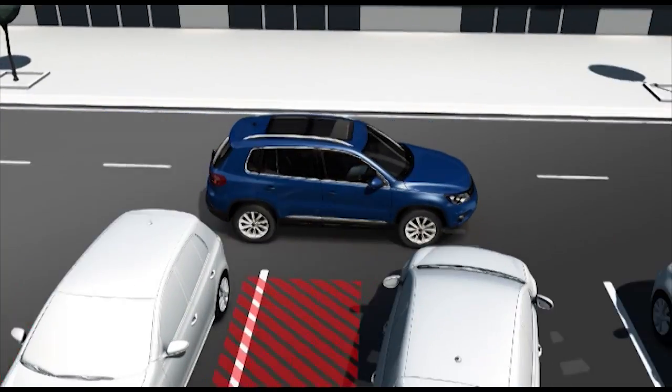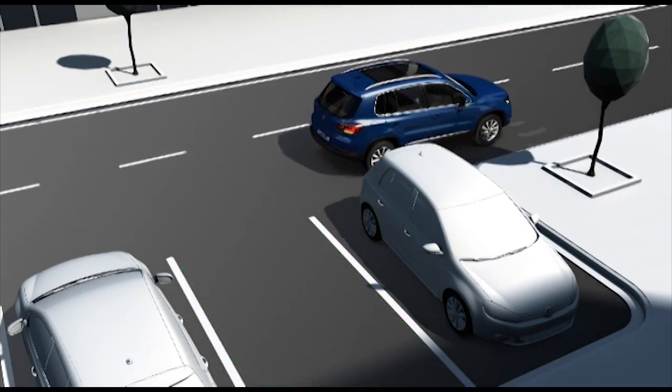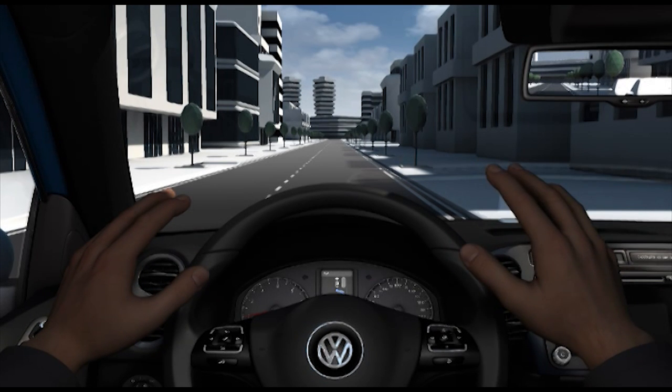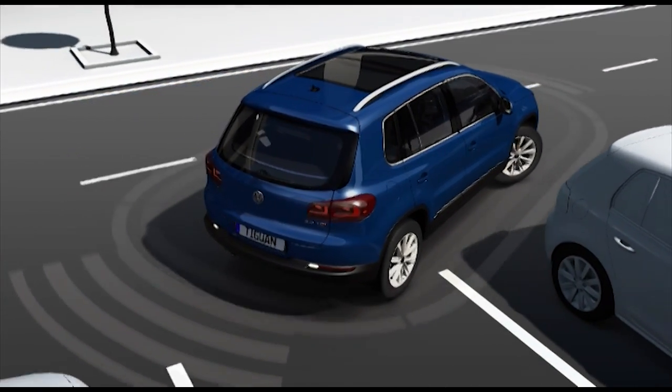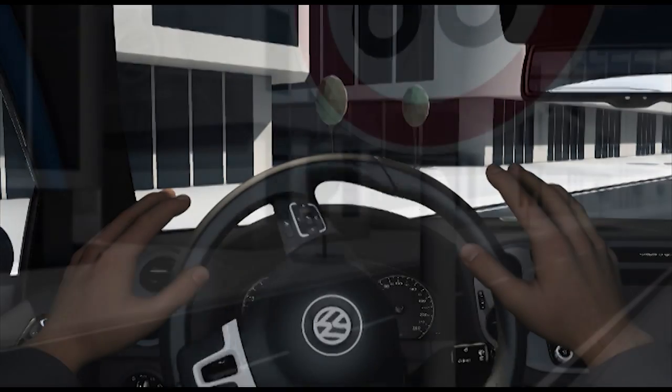Park Assist calculates the ideal parking manoeuvre for any suitable space in a matter of seconds. The system automatically manoeuvres the car into the space and also steers it back out of parallel spaces. All the driver needs to do is operate the accelerator and brake during both processes.